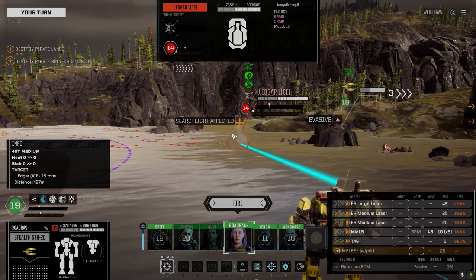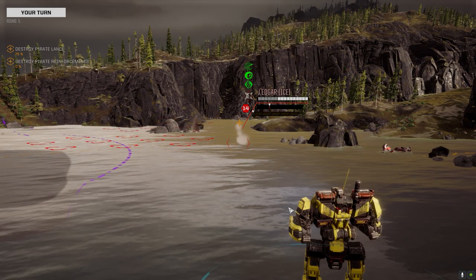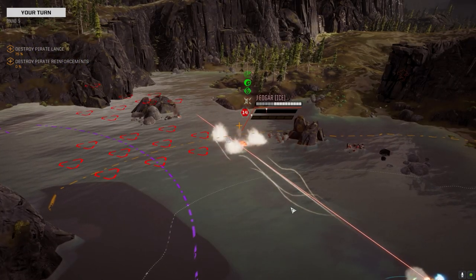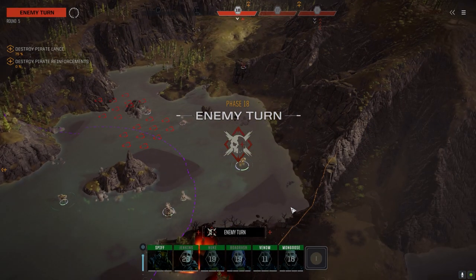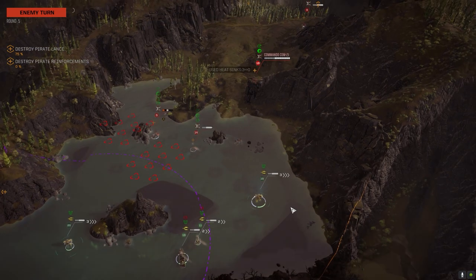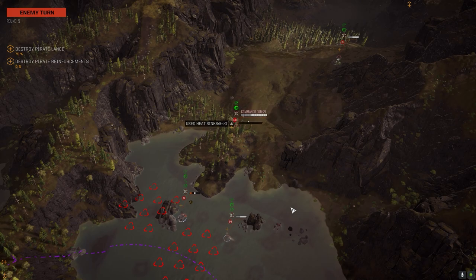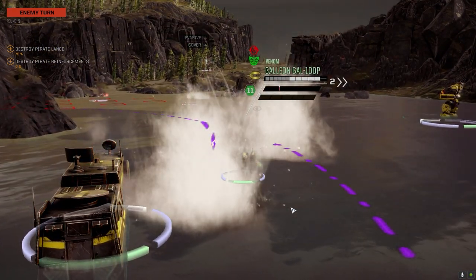Going after the J Edgar — ice, alright. TAG missed, couple of SRMs hit though. Not bad. Need to figure out what ammo I want to load in that MML5. The chaff is nice for long range.